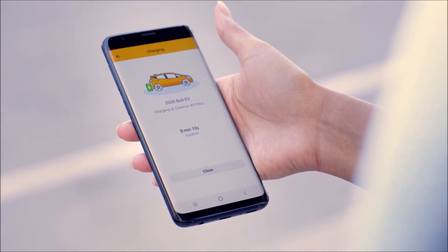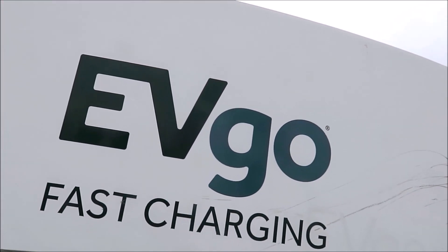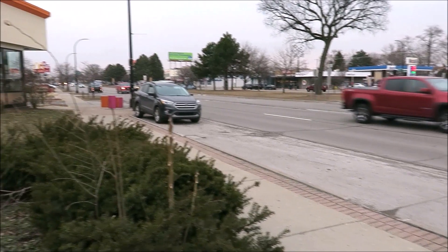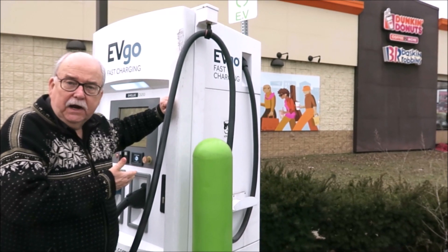Very soon, Bolt owners will also be able to review and rate the charging stations. Across North America there are 40,000 of these stations in all, so accessibility is quite broad.